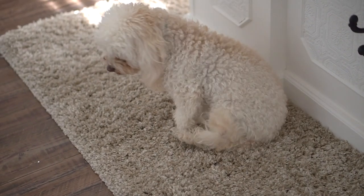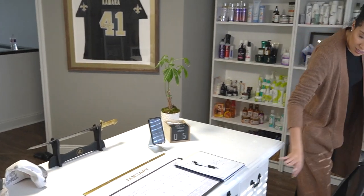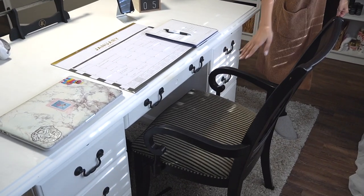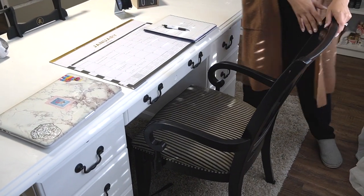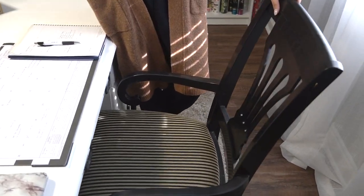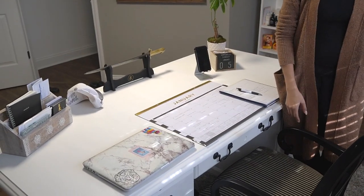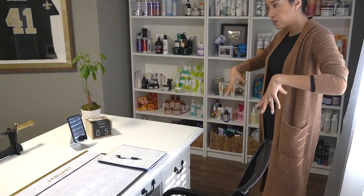The dogs like to come up here and lay on the rug — Tula likes to lay in the front, Lexi likes to lay on my feet. This chair was actually Lance's aunt's chair; it was brown, so I painted it black. This is the original cushion that it came with, so I just figured I'd leave it. That covers this area.